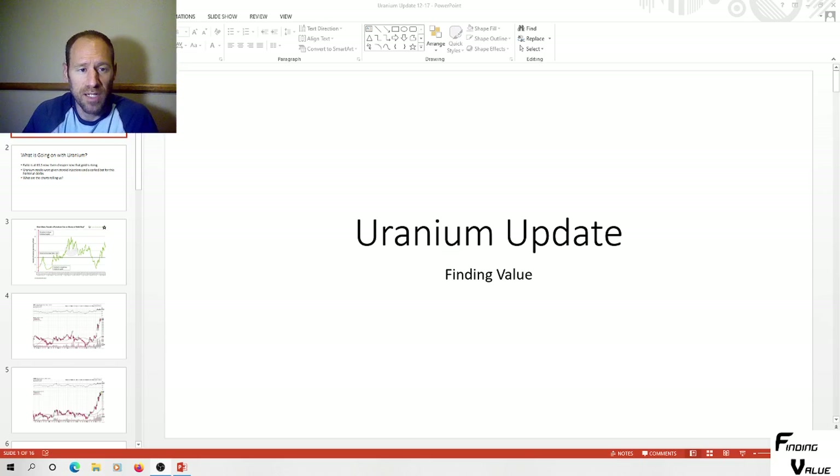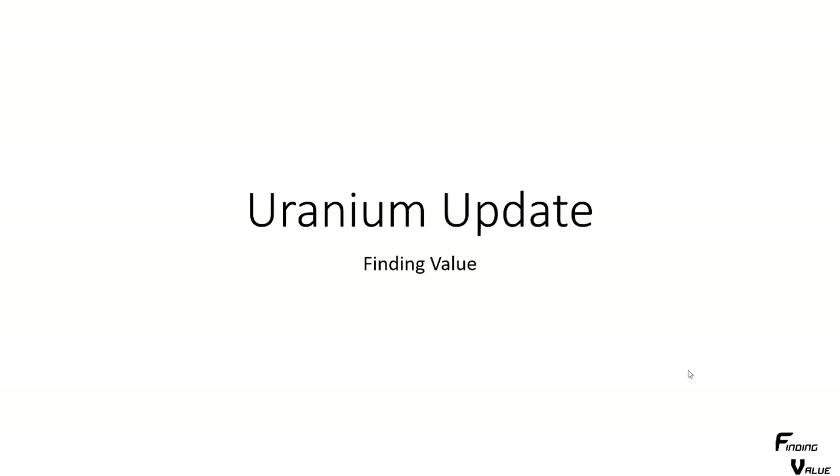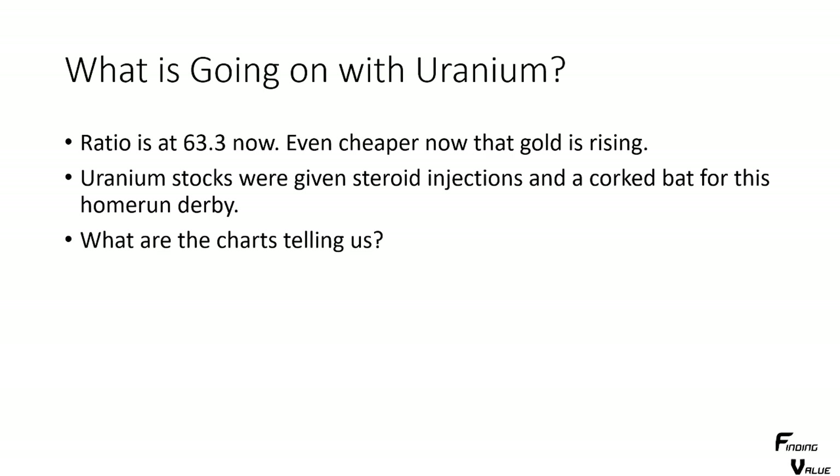We're going to go over a uranium update today and just jump right into it. What's going on with uranium? The ratio is at 63.3 now, because gold's jumped quite a bit today. So it's even cheaper now that gold is rising. Our metering stick — what we're measuring against — is increasing, which is the gold standard.